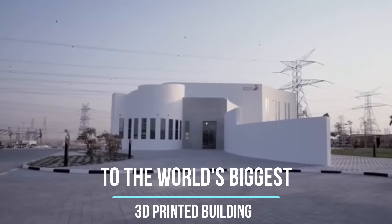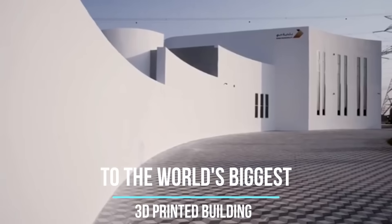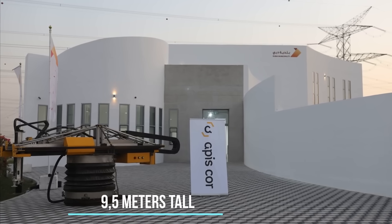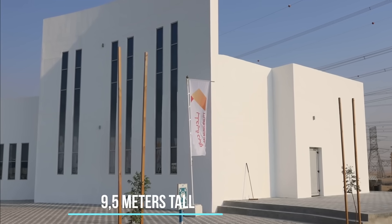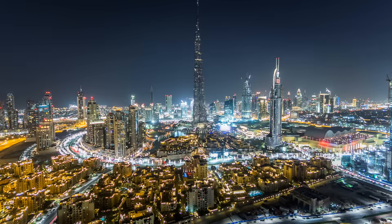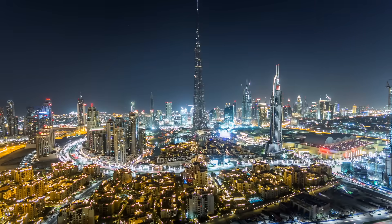Dubai aims to be printing a quarter of its new buildings within five years, cutting labor costs by 70% and other costs by 90%.